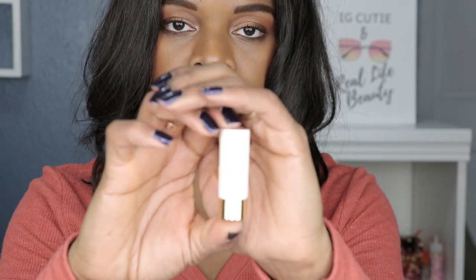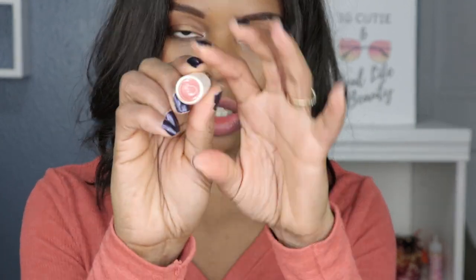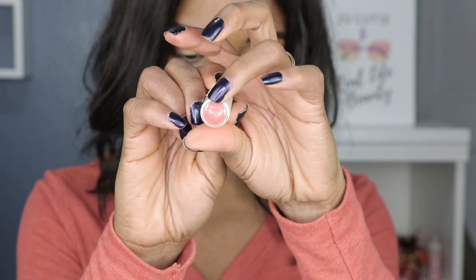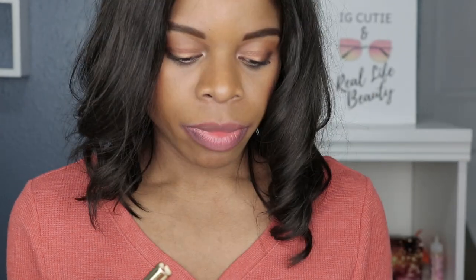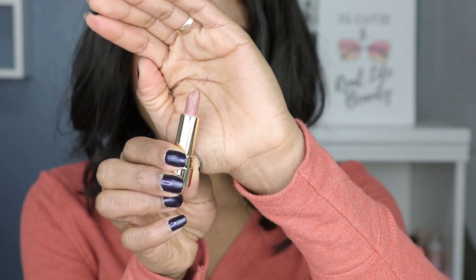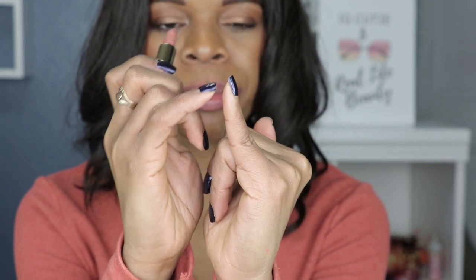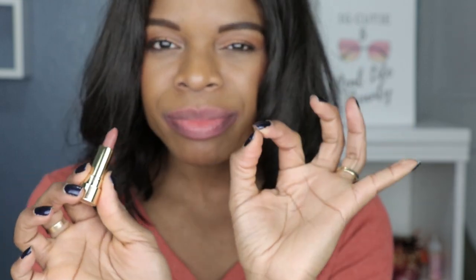So this is the size of the lipstick. It is actually one gram, 0.03 ounces — nice packaging, cream packaging with your Too Faced logo on the top of the lipstick. That's how much lipstick you get: 0.03 ounces.